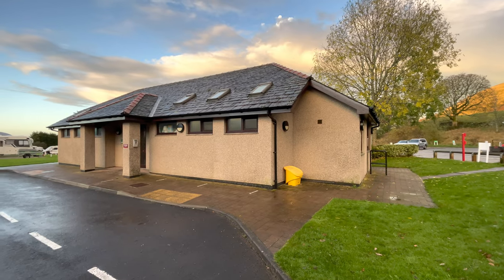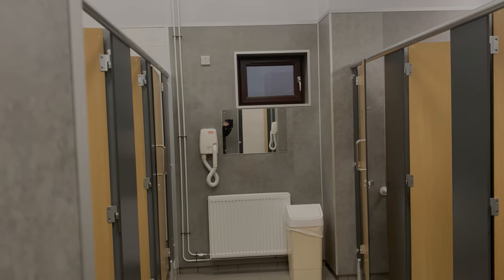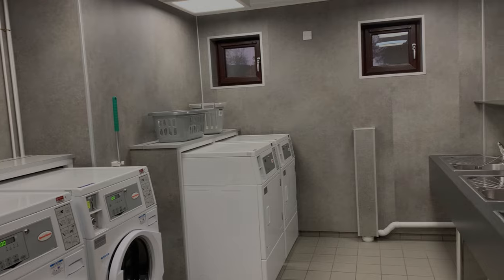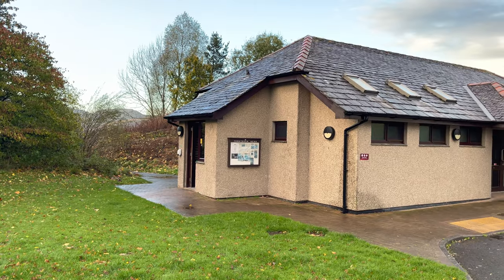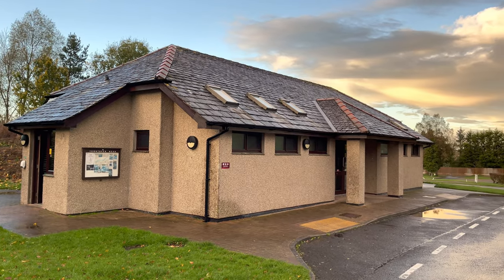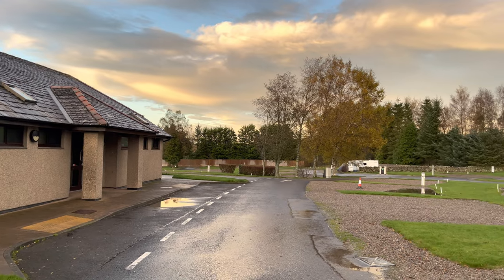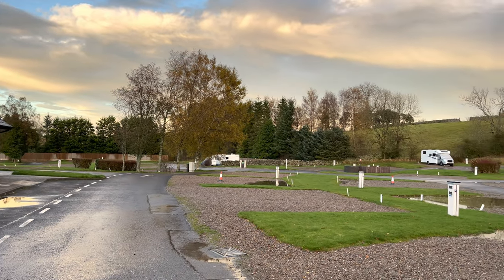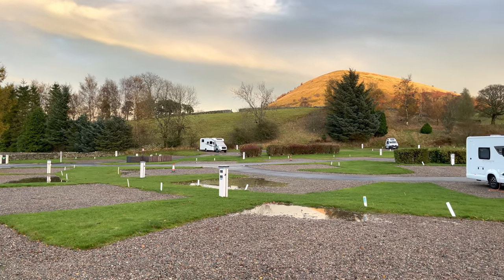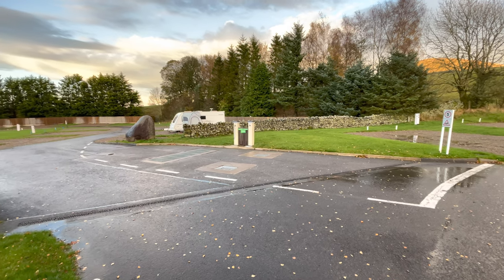We're back at the facilities block now so let's take a look inside. As you would expect the facilities are very clean, with accessible facilities as well. There's also a laundry in this facilities block. There's a second facilities block further down the site near where we're pitched up. The pitches in this section are all hard standing with electrical hookup, and there's a motorhome service point in this area of the site also.